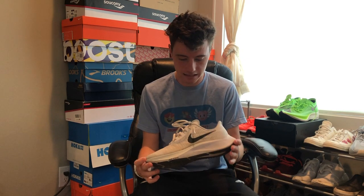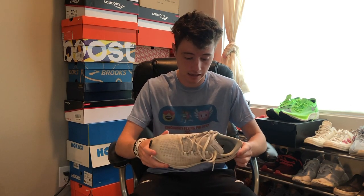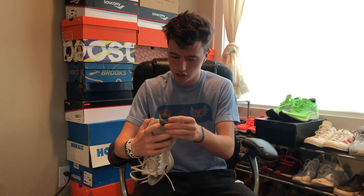It still feels fantastic. It does obviously look a little bit dirty just because I've been running a lot of mileage in it, but overall still a really solid shoe. Cushioning still feels fantastic — not really feeling like that's going down at all.